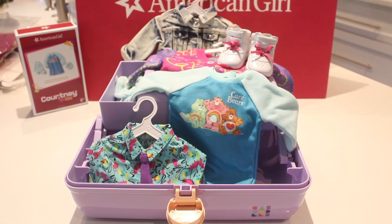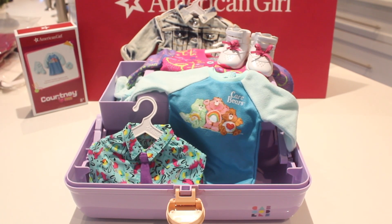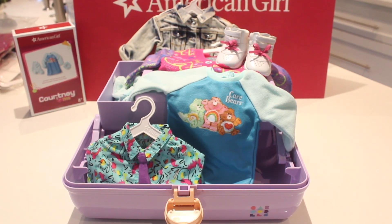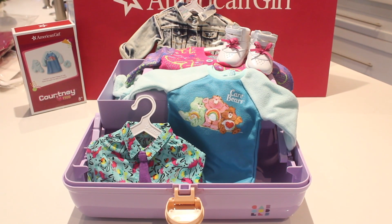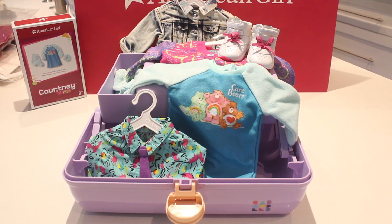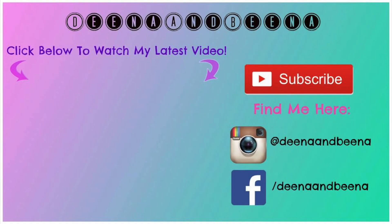Thank you so much for watching. As you can see, I have my caboodle open and I'm ready to fill it up with all my Courtney collection. Comment below which item from Courtney's collection is your favorite. If you're wondering about this super cute caboodle, it opens up and has a mirror — I do want Courtney's caboodle, but this one is from Amazon. Bye guys, thanks for watching, have an amazing day!